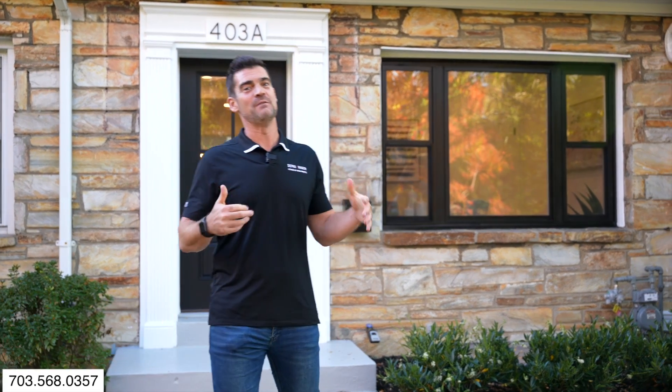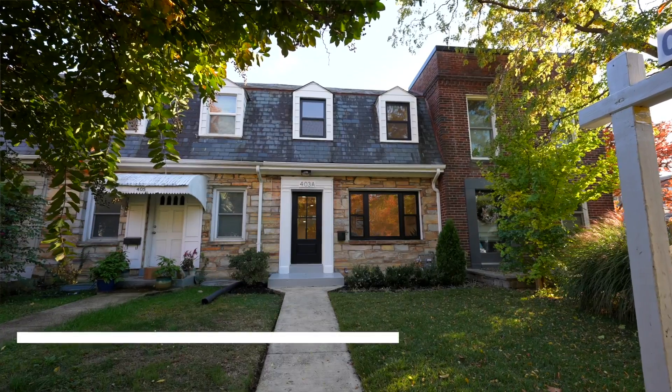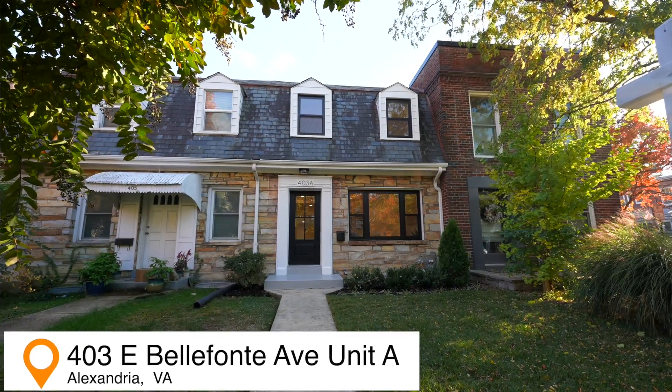Corey Dutco here, Dutco Reagan Homes and Investments and Keller Williams United. I wanted to give you a quick introduction to our beautiful Delray townhouse. Three beds, two baths, been completely transformed throughout. Come in and take a look.